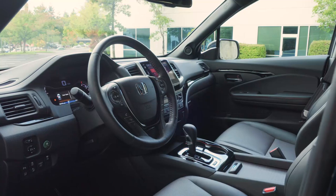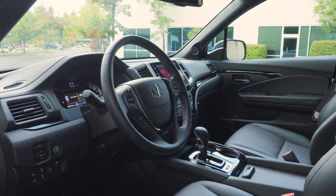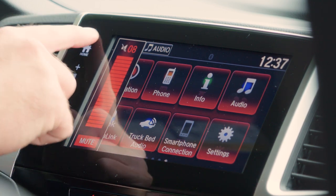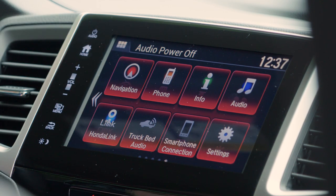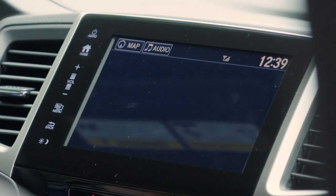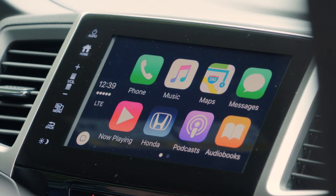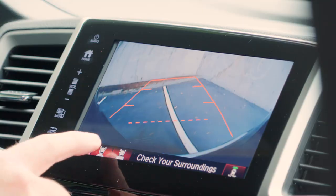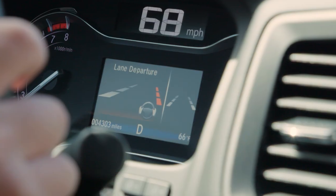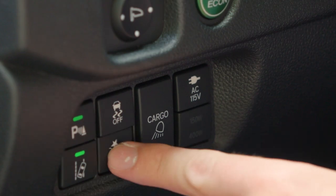The Honda Ridgeline Black Edition is a technology star with full connectivity support plus a 540-watt premium audio system. The Honda Link connectivity package is standard, along with full support for Apple CarPlay and Android Auto. A full suite of safety features includes a multi-angle rear-view camera, adaptive cruise control, lane detection, blind spot warning, and collision mitigation.